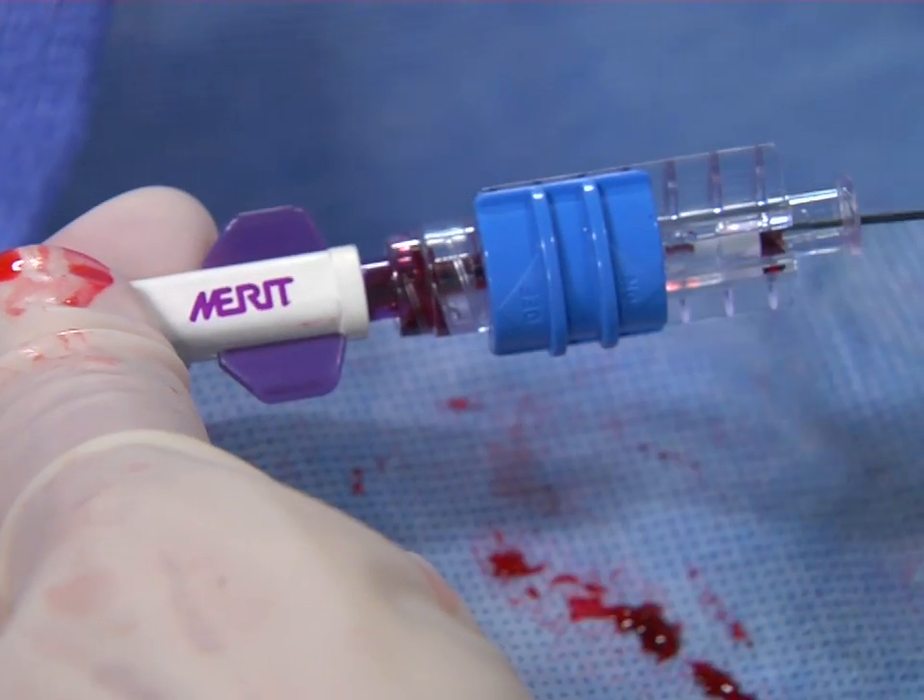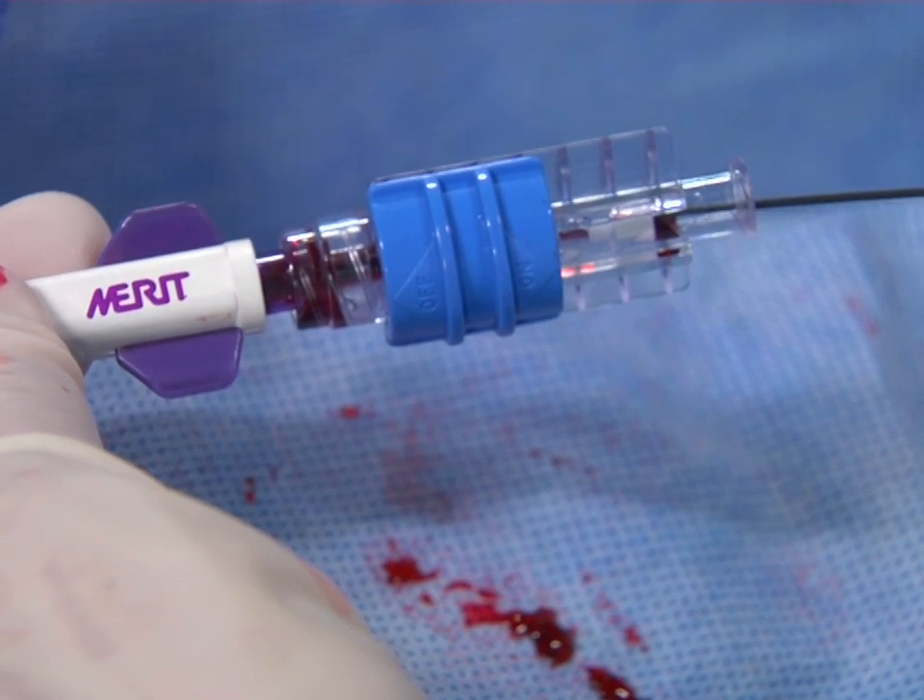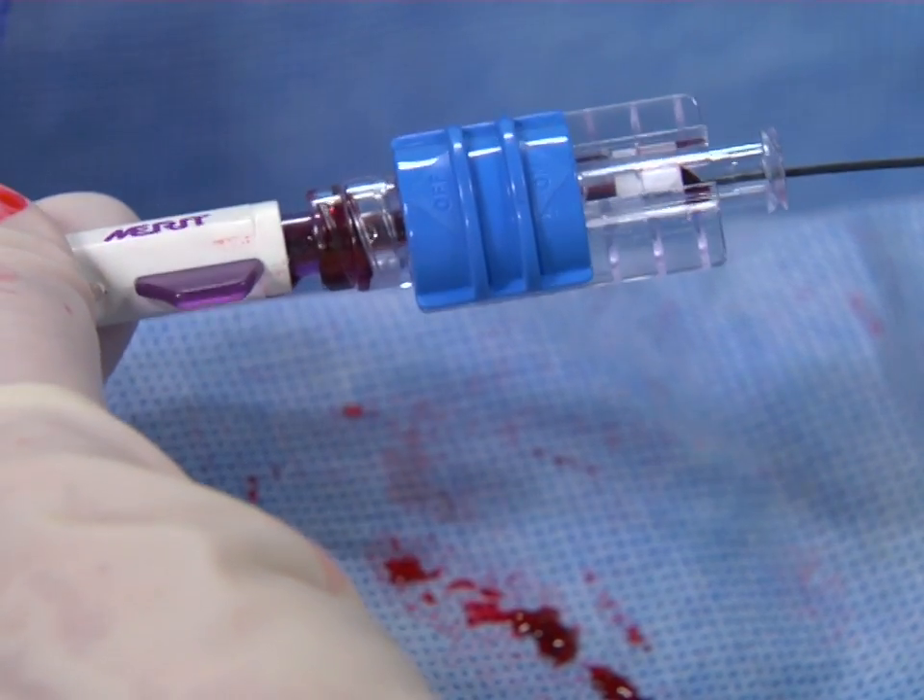The non-slip, easy-to-slide switch reduces hand fatigue by lowering the force needed to move from an open to a closed position.